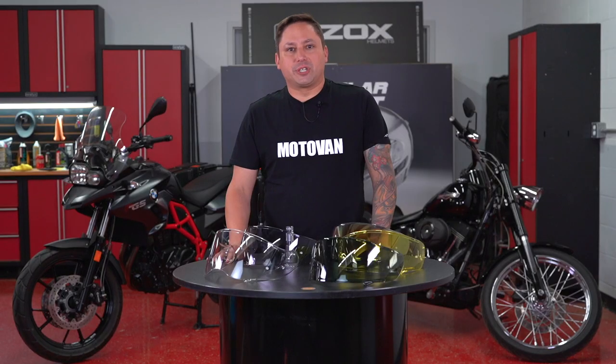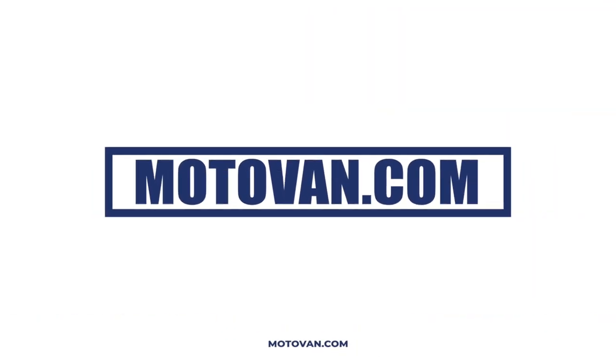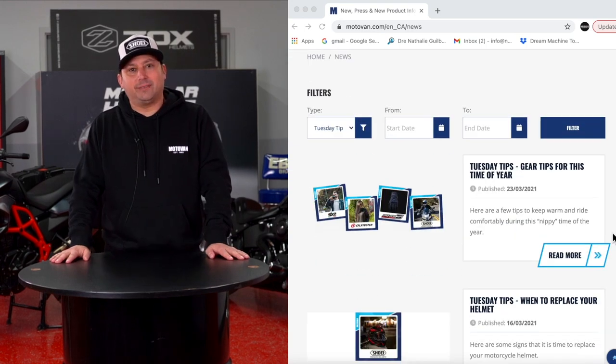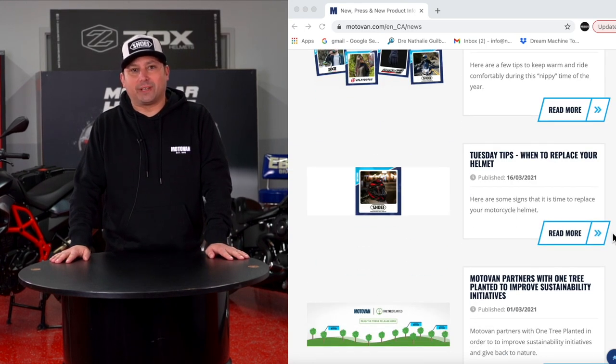For all your shield and helmet accessory needs, please visit motovan.com. For more specific details on what we learned today, visit the tips page on motovan.com.